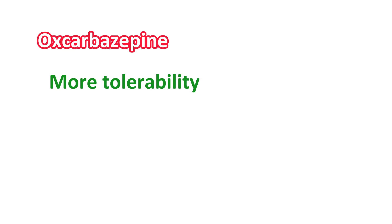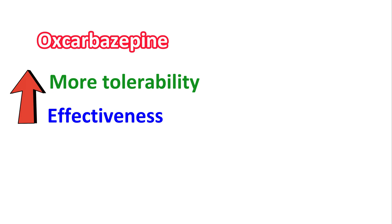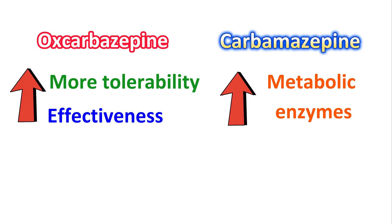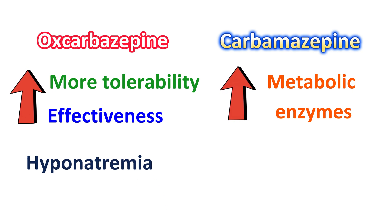Another related medication is oxcarbazepine, which has more tolerability and fewer side effects compared with carbamazepine. It does not produce the dizziness and drowsiness observed with carbamazepine, and it also has increased effectiveness in reducing pain attacks. A limitation of carbamazepine is drug interactions — it can induce metabolic enzymes and show potential interactions with many other medications. Such drug interactions are less pronounced with oxcarbazepine, making it an alternative for patients who are unable to tolerate carbamazepine. However, oxcarbazepine may produce hyponatremia, leading to low sodium levels in the body.